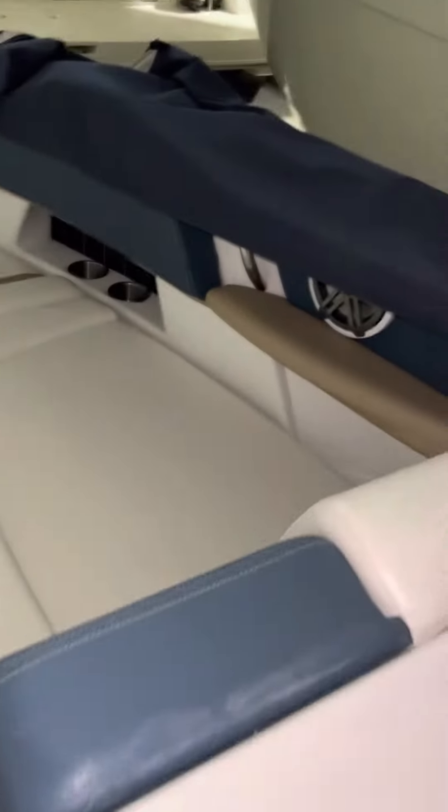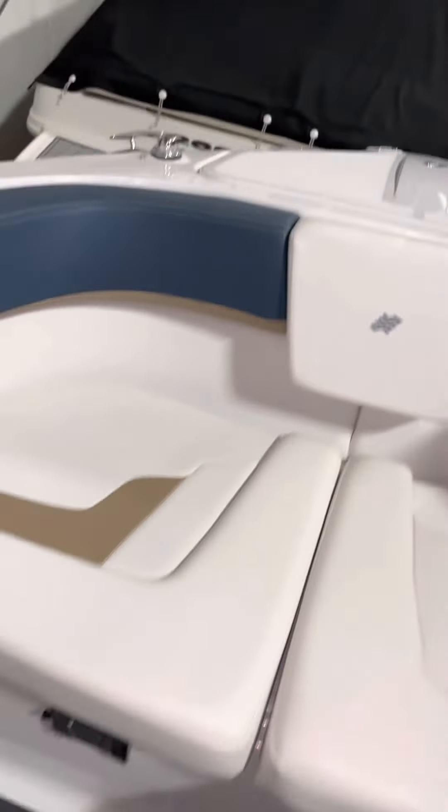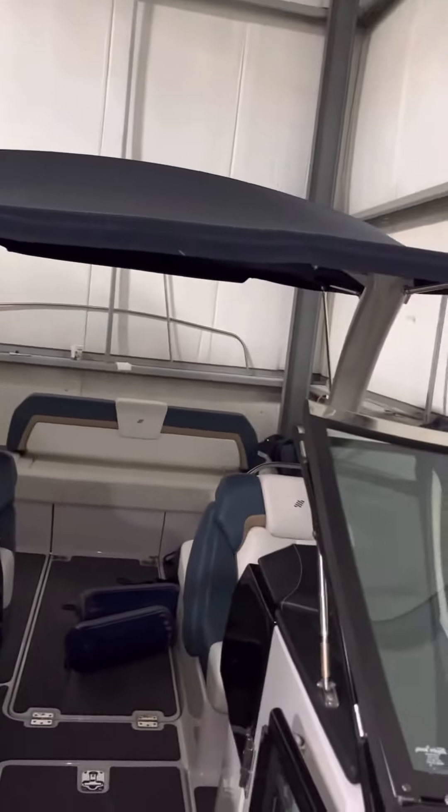And there's your bow — modern updated colors, the table that goes in the front of the bow, JBL audio stereo, it's got the full bimini with the arch. Boat is nice — see the anchor right here with a windlass. Clean boat.